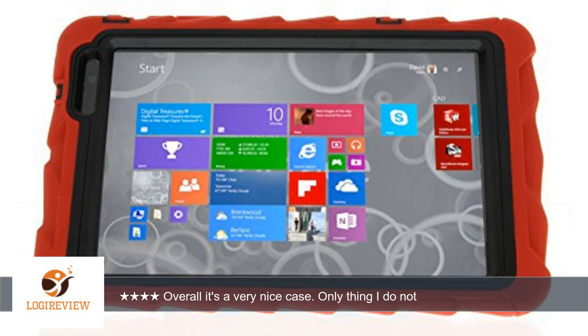A customer wrote: I bought this case since it was the only one available that offered the protection I needed. Overall it's a very nice case.